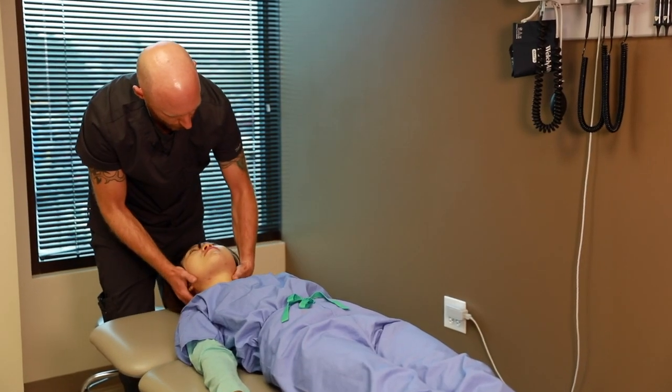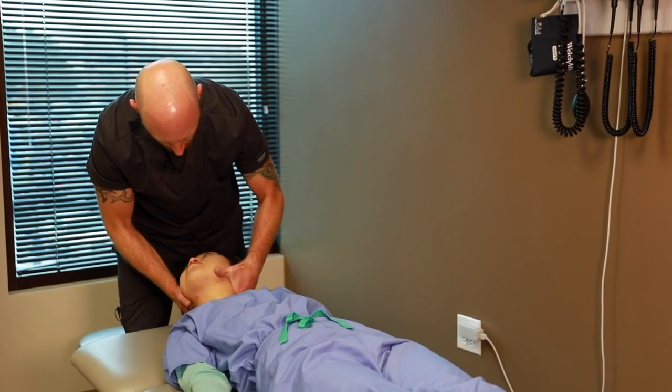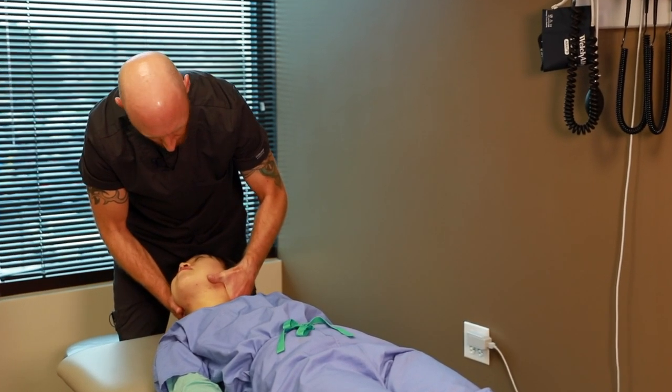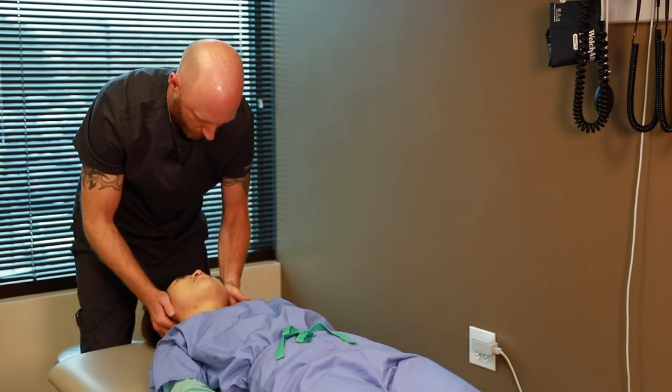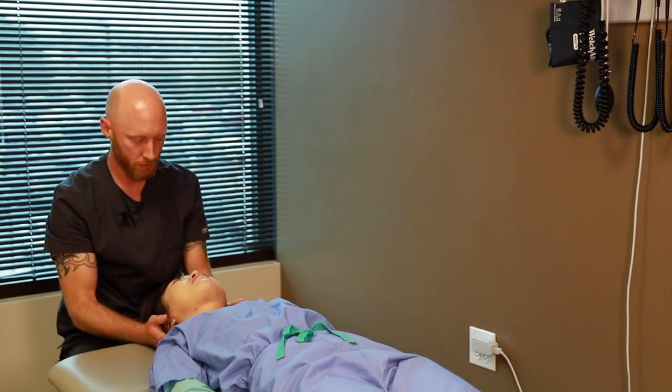We have osteopathic recognition, and our osteopathic recognition track really allows our residents to use what they learned as a medical student, and further use OPP and OMM in the middle of a clinic visit. The hospitalist track adds extra inpatient medicine, sprinkles in some ICU, and adds some specialty visits with medicine specialists to prepare that resident when they graduate to do a career in hospital medicine.